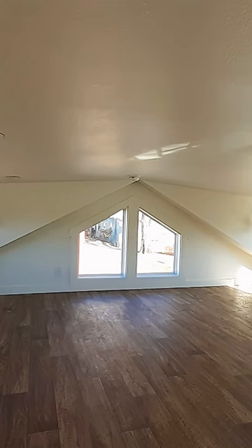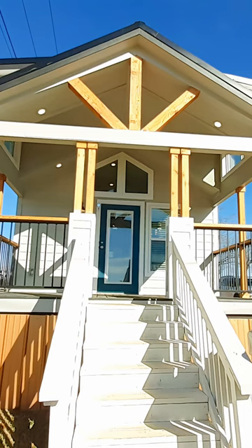Super nice home. Check the link in the description below — I know y'all are going to love this home. If you're looking for a tiny home, this is the best one on the market. Go ahead and check it out.